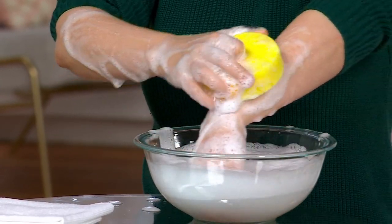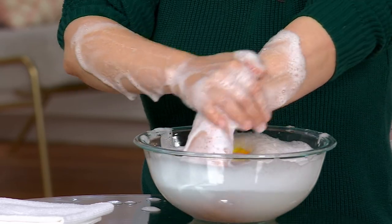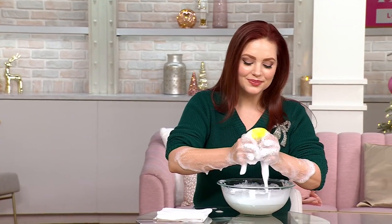The loofah polishes, the vitamin E, shea butter, jojoba oil, marula oil conditions. And then, of course, that lather cleanses. It really is a spa experience in a box.